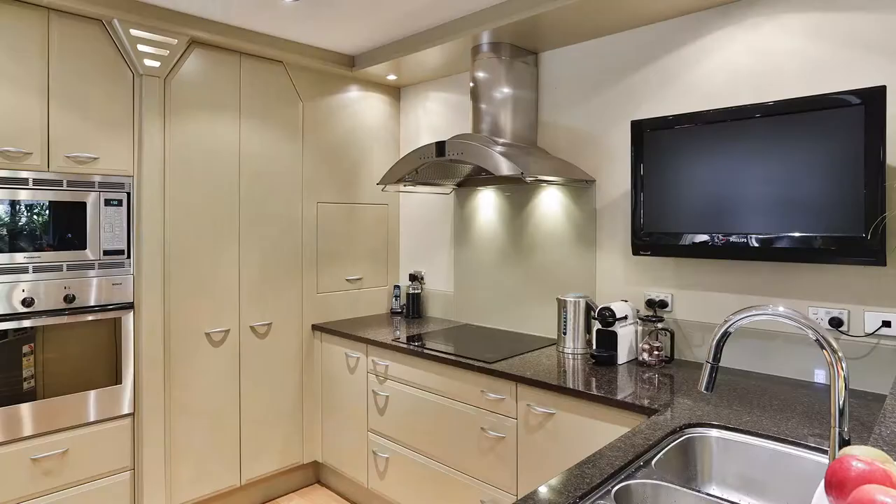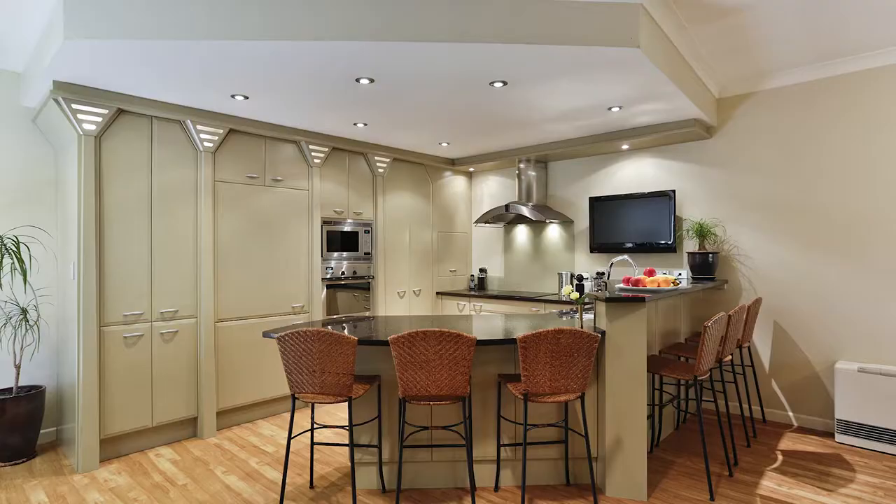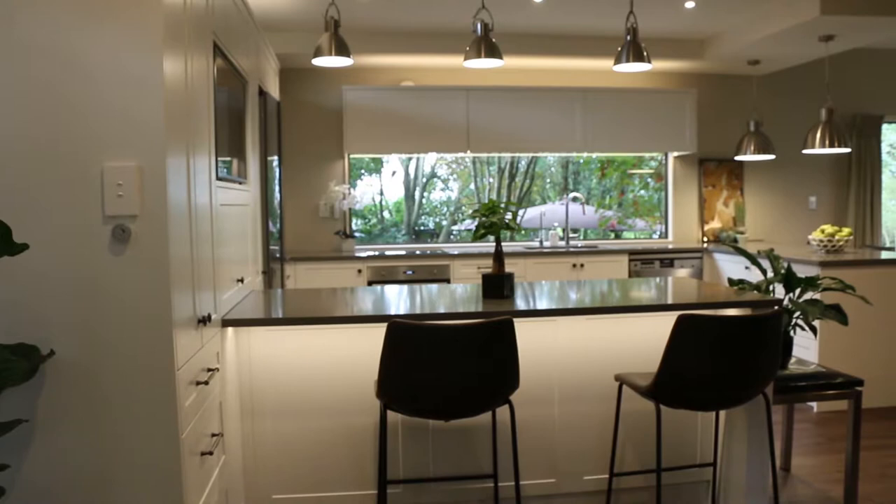18 years ago Dave Gibbs from MasterCraft Kitchens Hamilton designed the kitchen. He's a homeowner as well — he designed a state-of-the-art kitchen. Before that time we had integrated fridges and lighting and all sorts, but in 18 years things have changed a lot, so they're wanting to upgrade the kitchen, incorporating those modern changes and making the kitchen more suitable to their lifestyle now and the way they live.